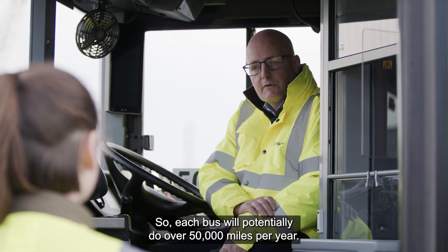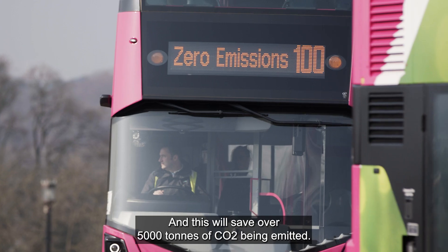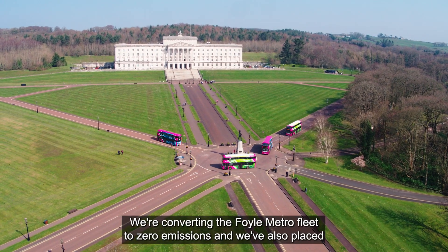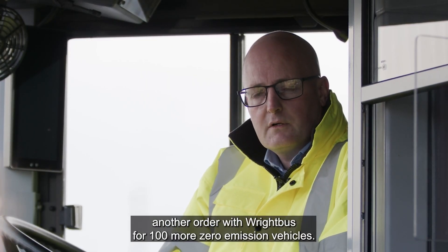Each bus will potentially do over 50,000 miles per year and this will save over 5,000 tonnes of CO2 being emitted. We're converting the full Metro fleet to zero emissions and we've also placed another order with Wrightbus for 100 more zero emission vehicles.